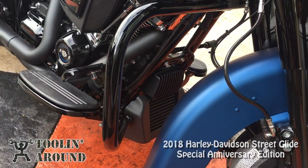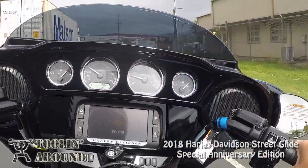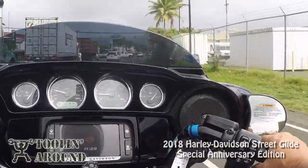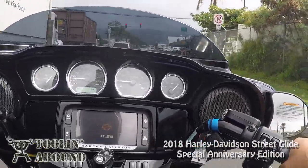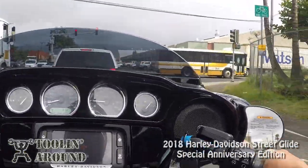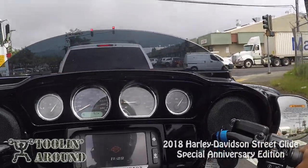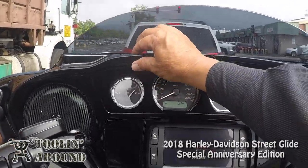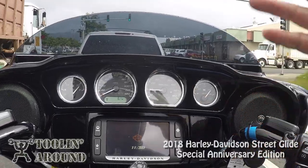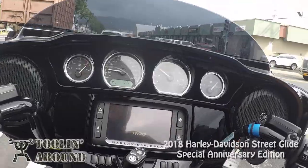This one has the engine guards — what we used to call crash bars when I was growing up, but I guess people don't crash anymore, now they guard. This has the fairing vents — see that? It opens and closes. Oddly enough, I leave it closed. I rarely open it, though a couple times on the mainland when it was very hot, I opened that up.